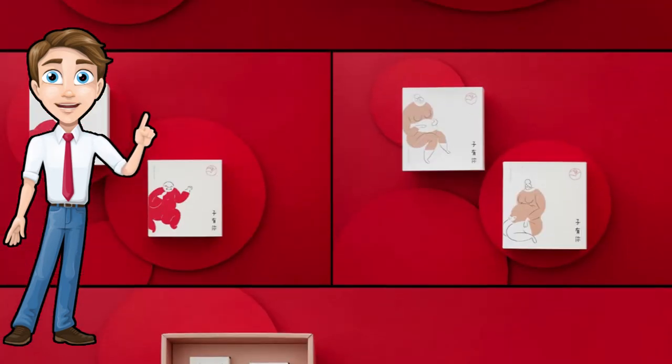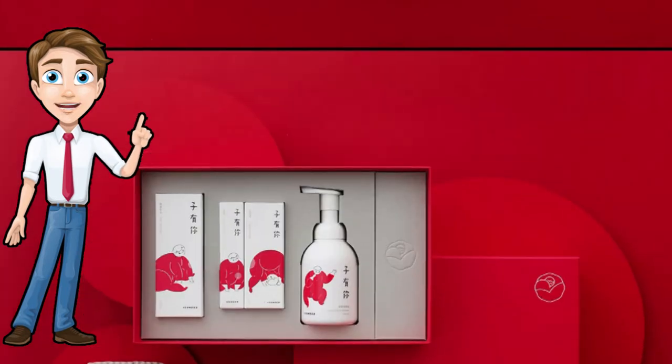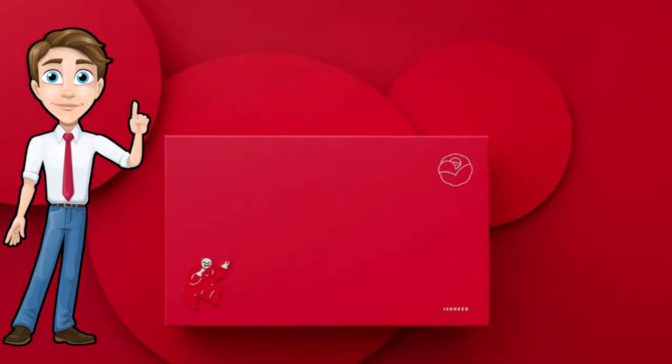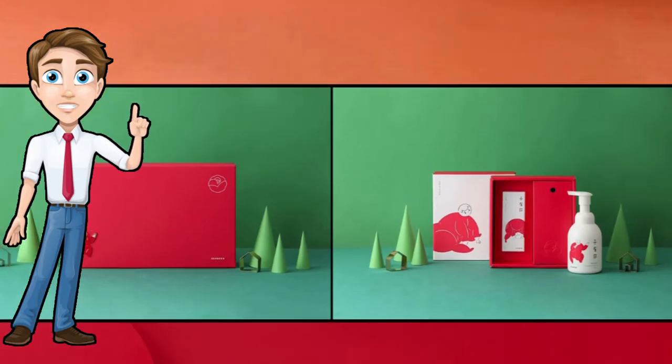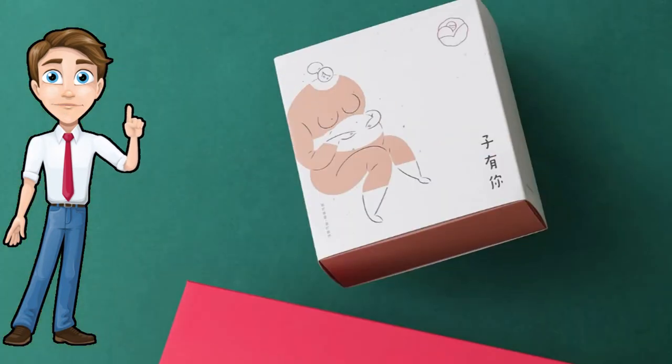Not to replace the in-store experience, but to meet customers where they are now, and where they will be tomorrow. The packaging trends are all about providing a new, more immersive brand experience.